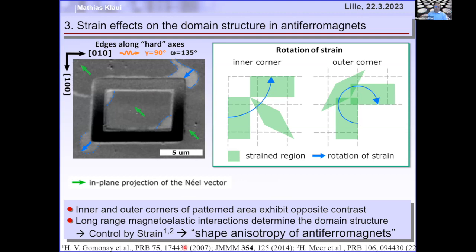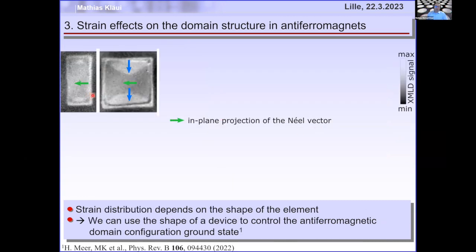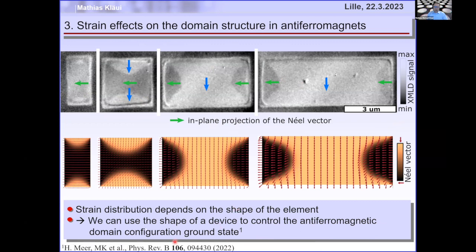This was investigated theoretically by Helen Gomonai: when you pattern such a device, strain relaxation deforms the unit cell at inner and outer corners in opposite ways, generating opposite strain at opposite corners. You get a kind of shape anisotropy for antiferromagnets due to strain relaxation at the edges. The modeled domain structure agrees very nicely with experimentally found domains, and by varying the device shape we can set the domain structure.